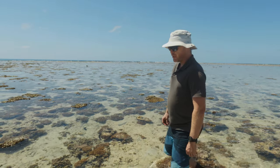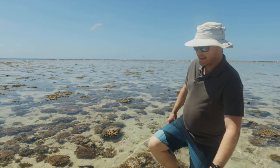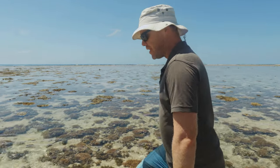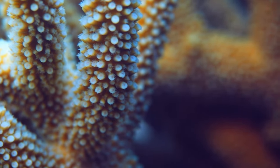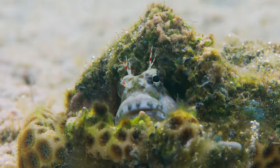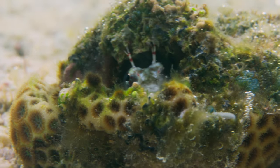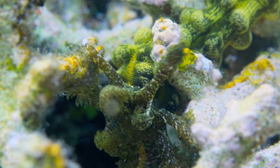Last October we put out some temperature loggers — they're actually called hobo loggers — and they track temperature every couple of minutes on the reef flat. We're using that to look at how temperature affects all sorts of different animals here on the reef, everything from the corals themselves all the way up to the fish. So we can get very accurate daily measures of temperature over that entire year just by looking at these little devices.